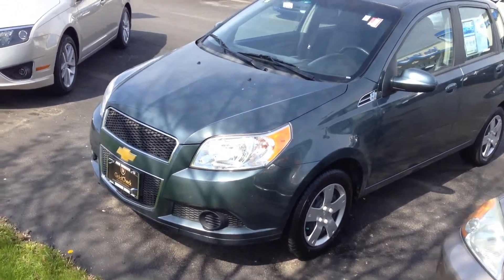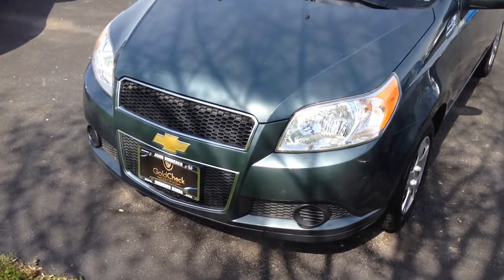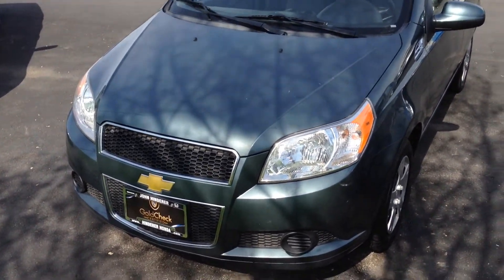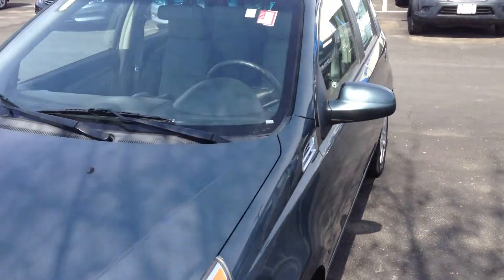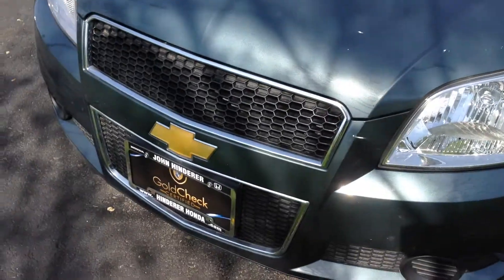Hello Kendra, this is Matt Harper, one of the internet sales managers here at John Hender Honda, sending you a video of the 2010 Chevy Aveo that you had inquired about online. I'm gonna give you a good video walk-around of the whole thing here.